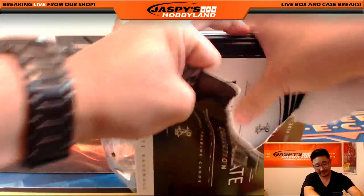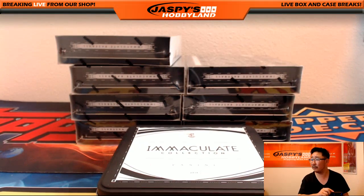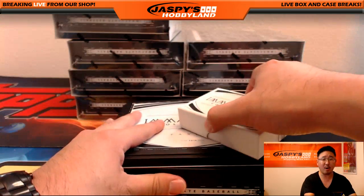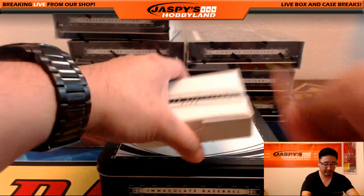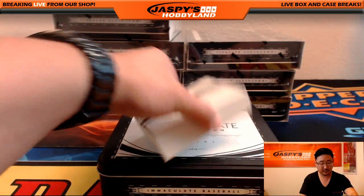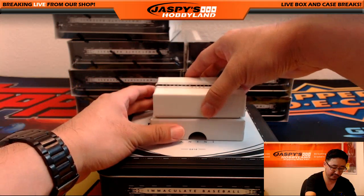Just have to be like the Incredible Hulk and bust this stuff open. Speaking of the Incredible Hulk, folks, we've got two left on Marvel Masterpieces where you can find the Hulk, Red Hulks, She-Hulks, big hits — 20 bucks for a random pack. Immaculate Baseball first.